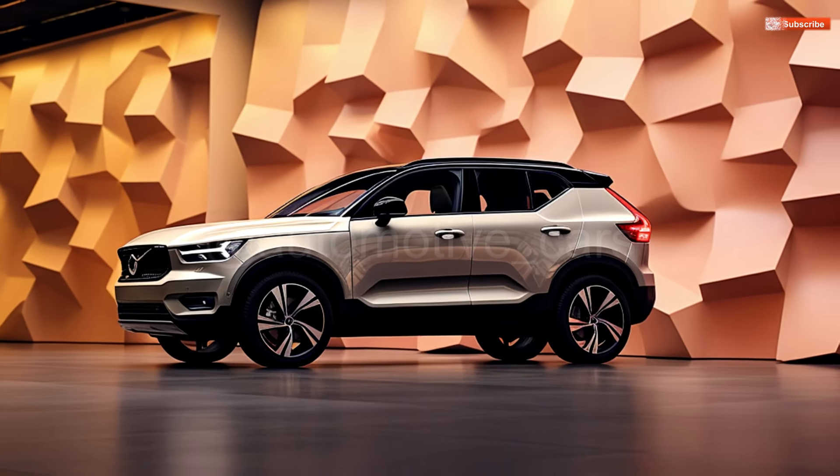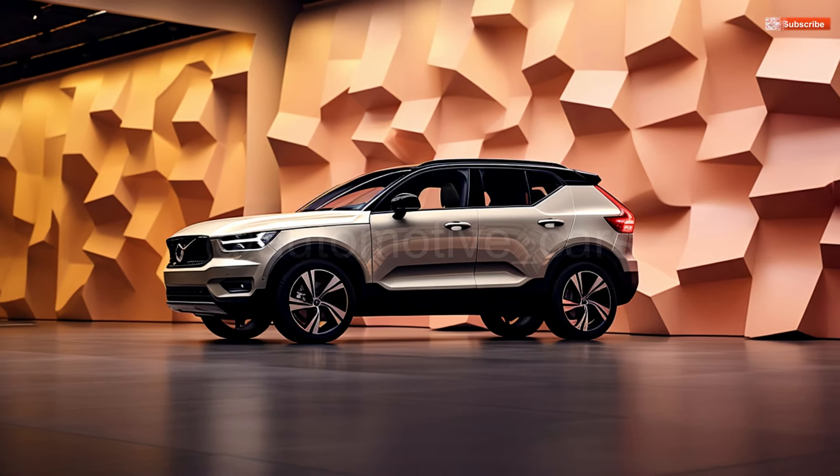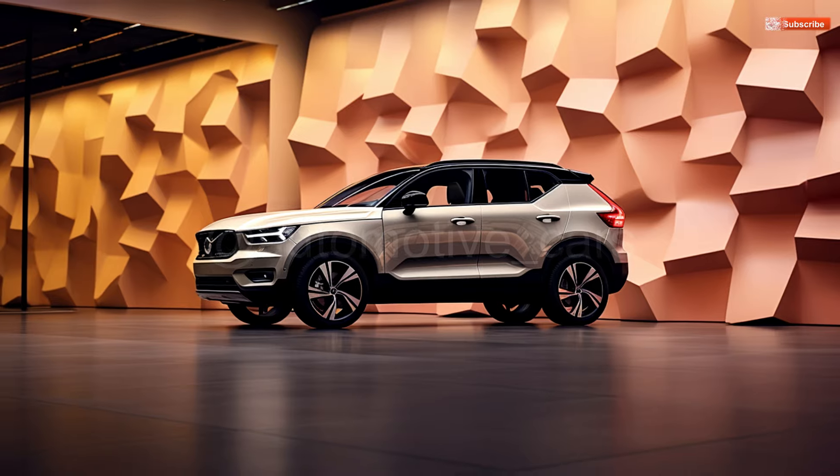Rivals for the gas-powered XC40 include the BMW X1, Alfa Romeo Tonale, Jaguar E-Pace, and Cadillac XT4, among other compact luxury vehicles.